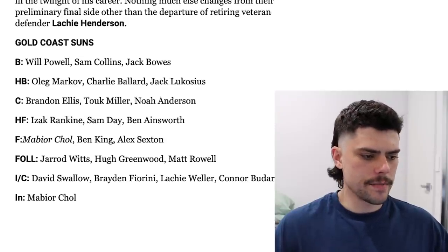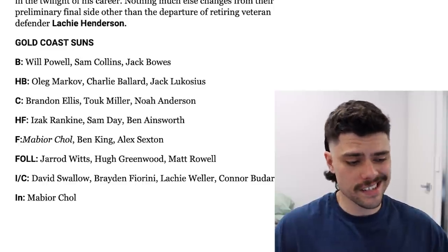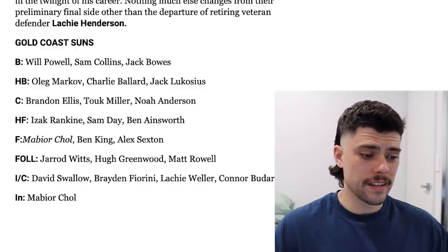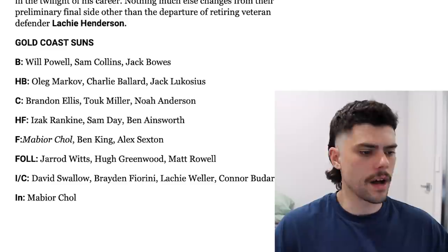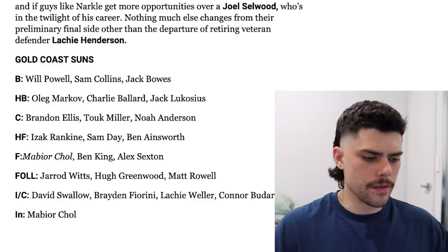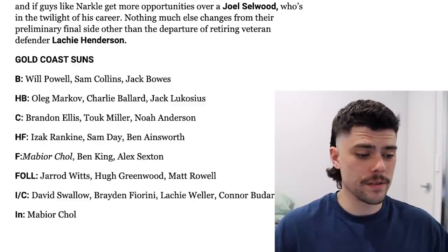The Gold Coast Suns are an interesting one as a team that's been seemingly on the rise for a while. They've recruited a best 22 player in Mabio Chol, who will support Jared Witts coming back into the side this upcoming season. He adds a nice different kind of foil in that forward line when he's not rucking, alongside Ben King and Sam Day. If things click, Rankin, Sexton and Ainsworth are very talented small to medium forwards. That forward line looks good, and the back line is talented too with Powell, Ballard, Lukosius and Bowes — really strong medium players. I'm a big fan of Sam Collins, but long-term they really do need to lock in a key position defender — that's why I think they might go for someone called Gibkus in the draft. It'd be nice to see Matty Rau play some consistent footy — if he can get back to winning 25 possessions a game, Gold Coast could be in for some improvement.